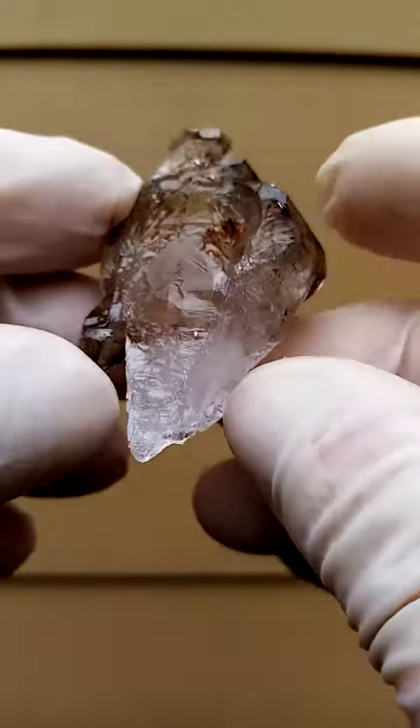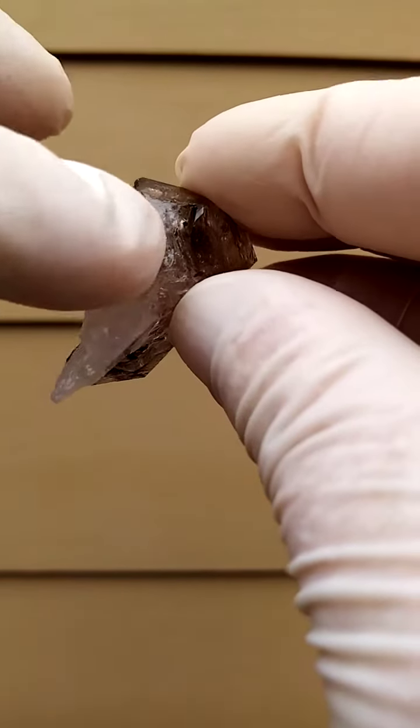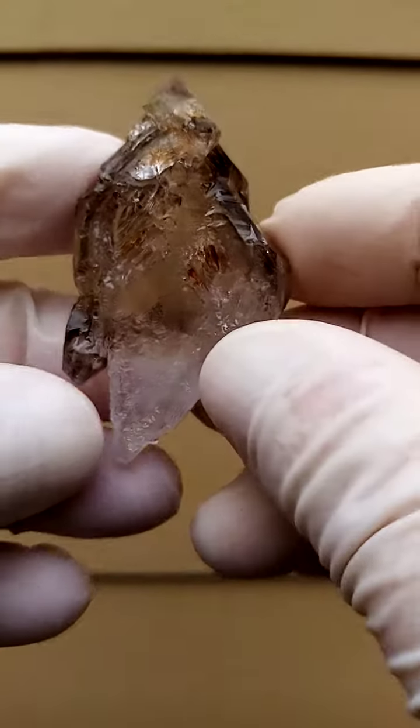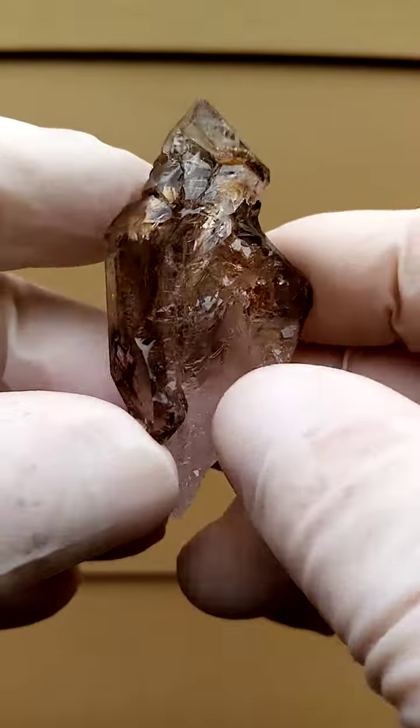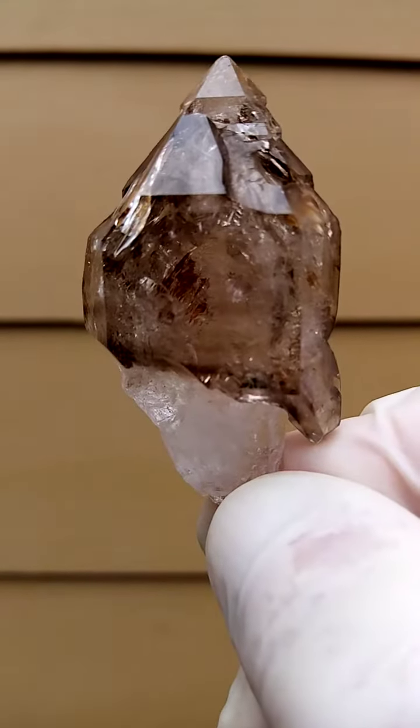Is this a scepter? Well, difficult to say. I think there is contact over here, but let's move it right around. Look at that intricate crystal formation — you almost think that you're looking at two specimens.